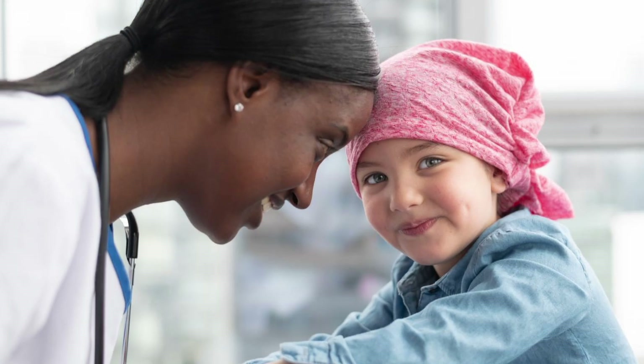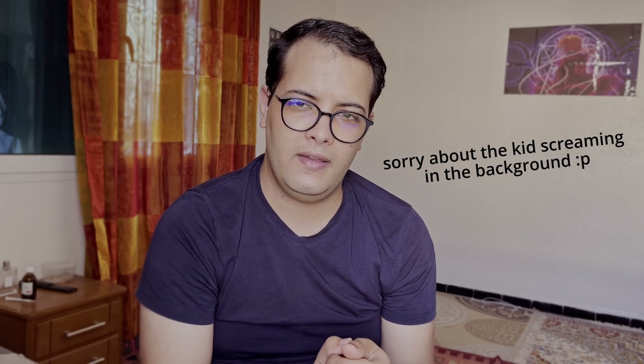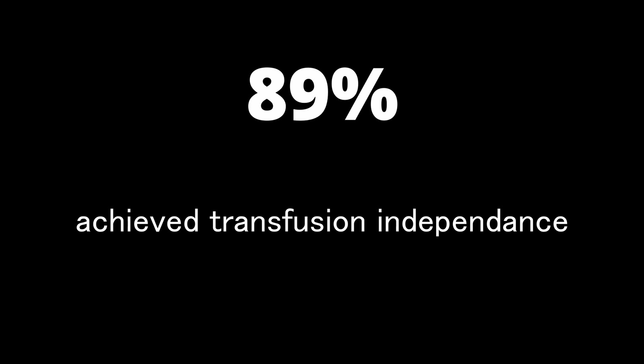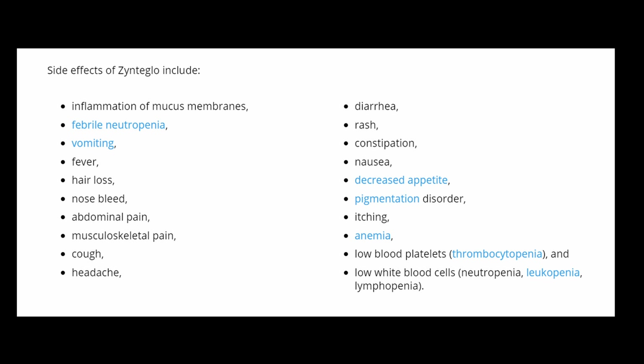The primary goal set by the authors to evaluate the efficacy of this cure is what they called transfusion independence. Believe it or not, 89% of the patients enrolled in this study achieved transfusion independence, with pretty minor side effects such as neutropenia, fever, hair loss, constipation, nausea, and vomiting. It's also important to mention that a theoretical risk of blood malignancy is present, but no cases have been reported in the two phase three clinical trials.